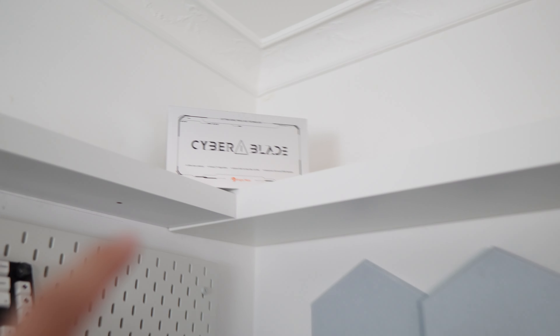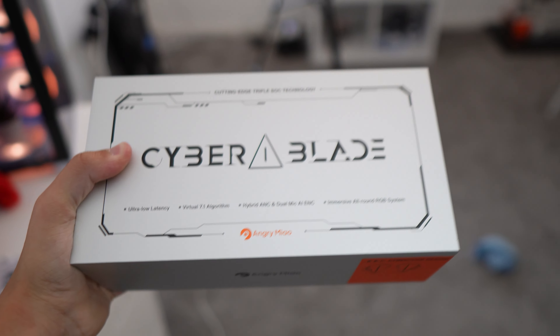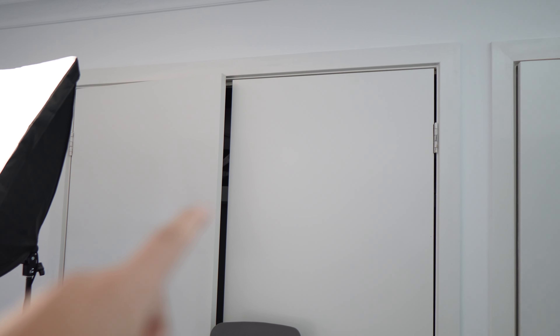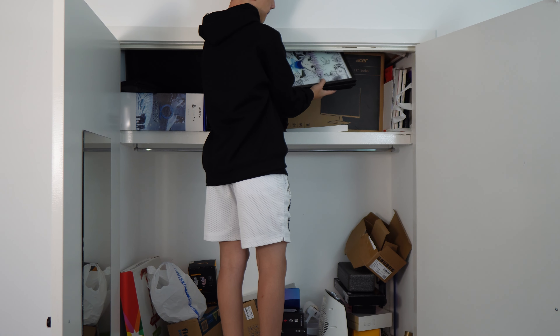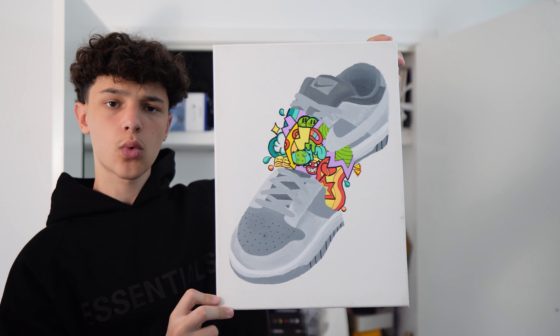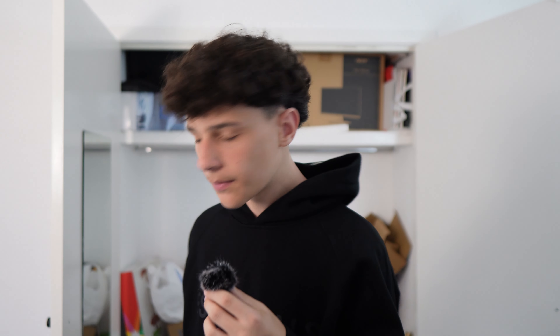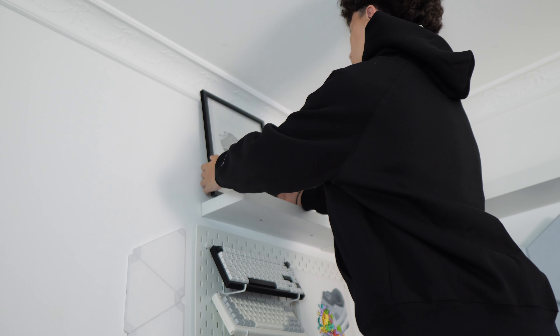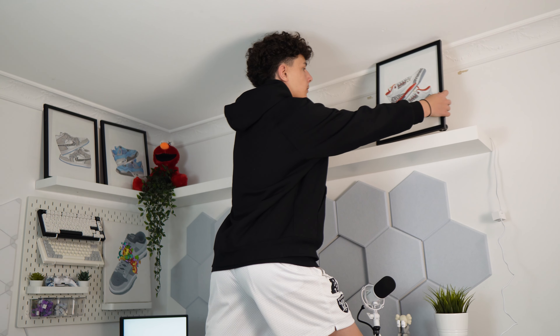So now after the setup being all clean, it's time to decorate the shelf up here. I got this little Coors Elmo, and then on top of here I just have some random product - these are earphones from Angry Meow. So shout out Angry Meow. I have a couple ideas on what I'm going to put up here. Obviously I have Elmo, but then in my cupboard I have a couple artworks of Jordans in frames, so I might put them up here. So those are the four artworks we have. I don't know which one I'm going to choose yet. Now let's decorate the shelf. The shelf is complete, so let me show you guys.